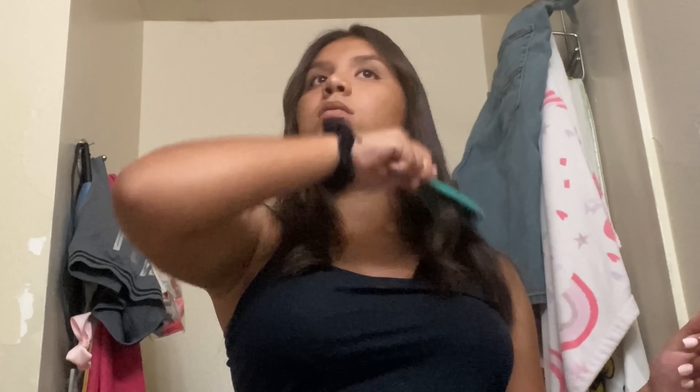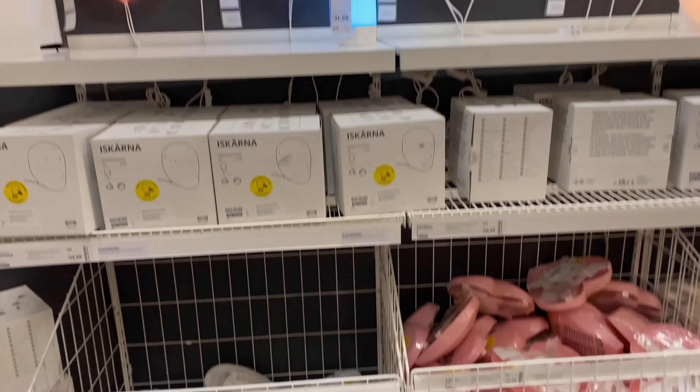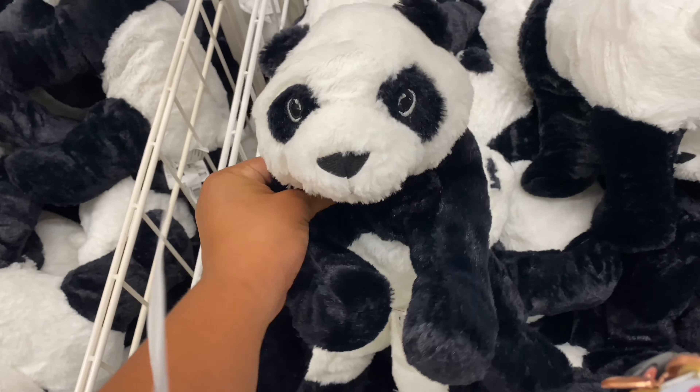Hey guys, welcome back to a new video! Today I wanted to go shopping for my room — room decorations, bookshelves, and all that stuff to make my room look a bit better, because it is really dry. The only thing giving my room some sanity is those lines because I have nothing in my room.